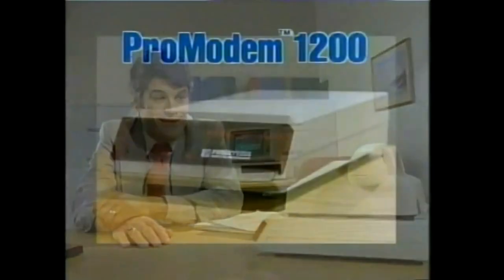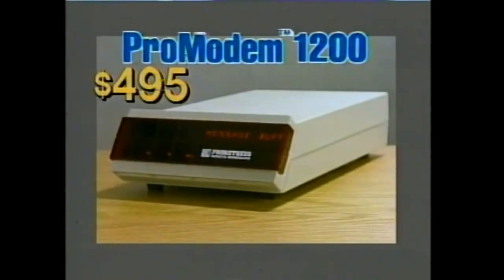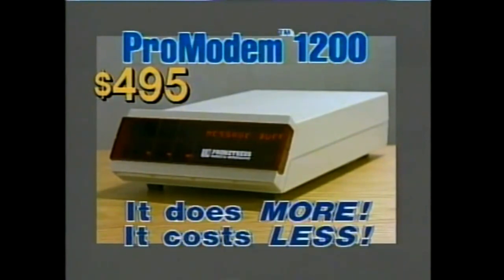See ya, Harry. The Pro Modem 1200. Four hundred and ninety-five dollars. It does more. It costs less.